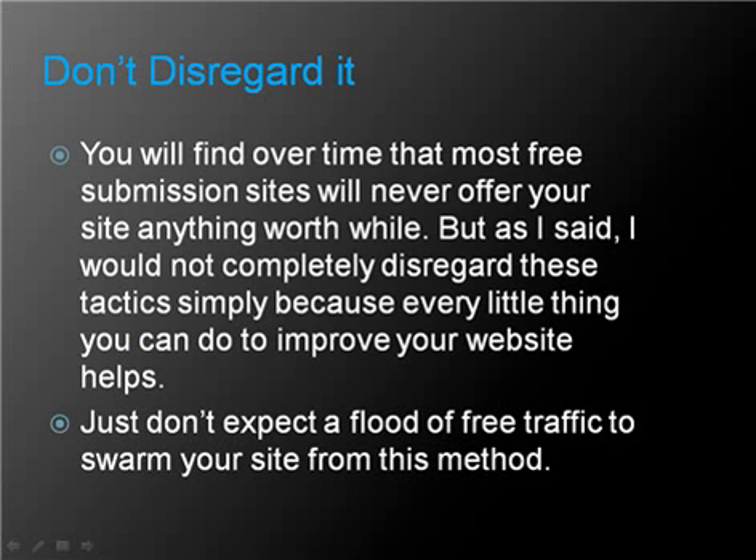Don't disregard it. You will find over time that most free submission sites will never offer your site anything worthwhile as far as a large amount of traffic goes, but I would not completely disregard these tactics simply because every little thing you can do to improve your website helps. Just don't expect a flood of free traffic to swarm your website from this method alone.